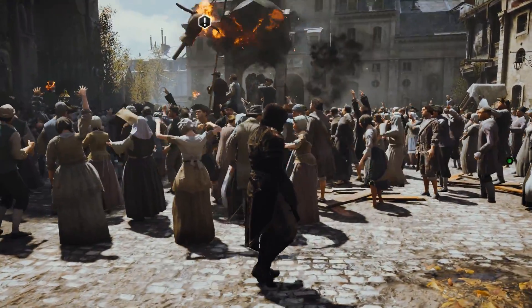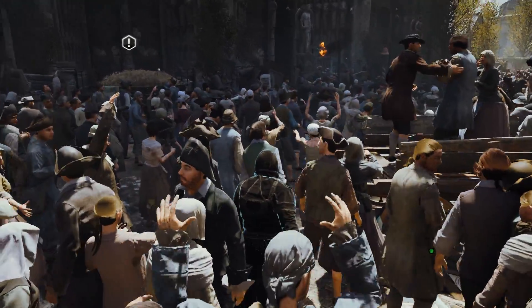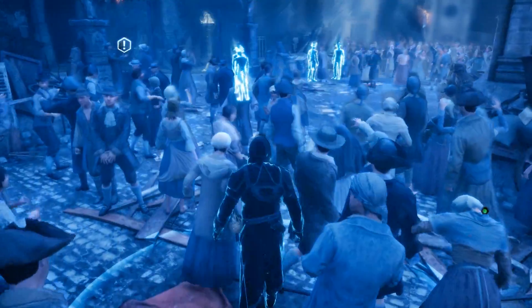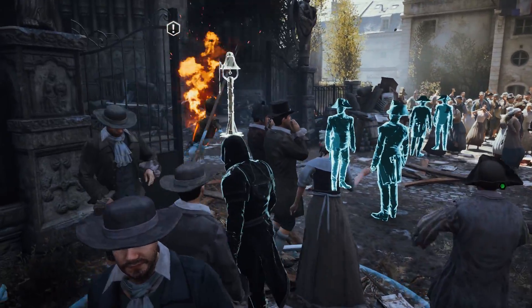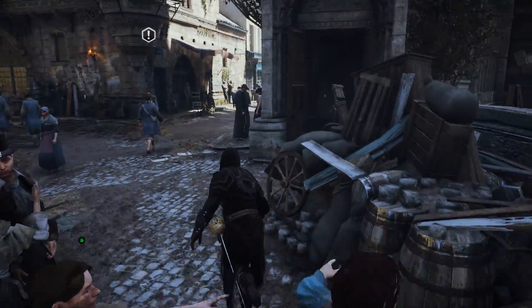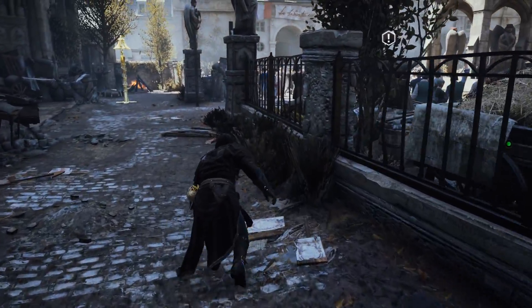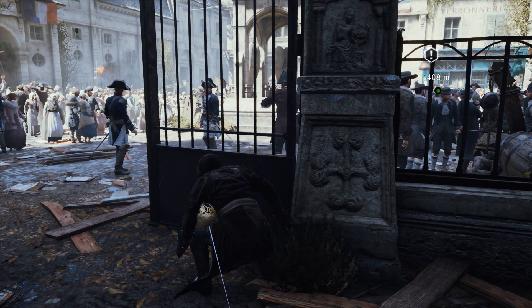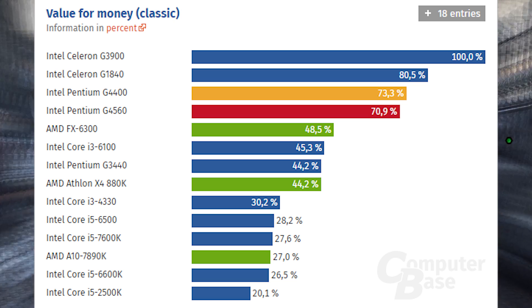Intel's G4560 is part of the Kaby Lake family launched at CES 2017. It's a $64 processor with a 3.5GHz base clock, no boost, a 3MB L3 cache, and a TDP of 54 watts. It also includes HD Graphics 610 clocked at 1150MHz, though onboard graphics aren't really why you'd grab this CPU. The value for the money is amazing — this is the CPU for budget building.